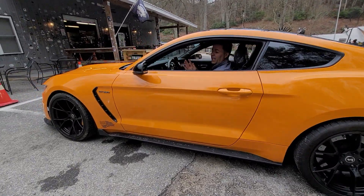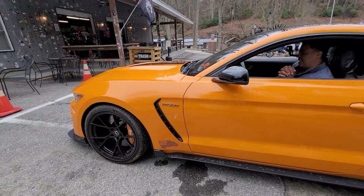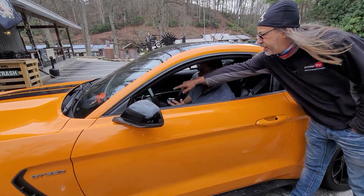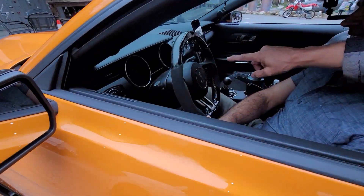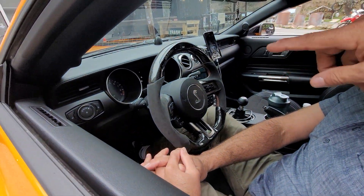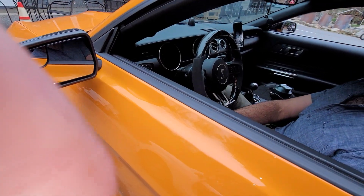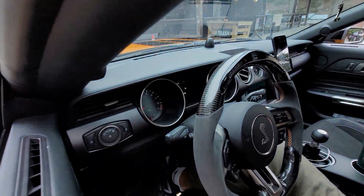Did you have it brand new? Yeah. How many miles you got on it? I just broke into 10,000 — just broken in. It's got the RPM steering wheel. I've never seen that before, man. I got an 87 GT, mine's old school compared to this.